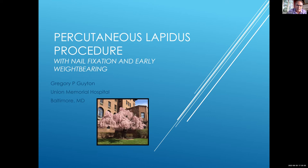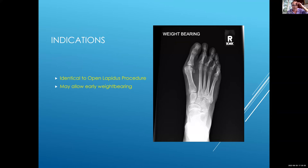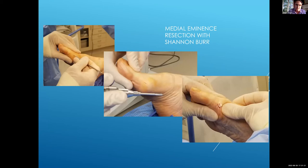The idea here is not to take an operation that already works pretty well and do it MIS — it's to take an operation that is open and a little bit bigger, and also a known, successful, durable operation with vast experience, and change the paradigm. Do something that allows those patients to recover faster and weight-bear immediately — that's the concept. Let's run through the technique for the percutaneous Lapidus with nail fixation and early weight-bearing. The indication is basically the same as an open Lapidus procedure, with one caveat: I would not attempt severe metatarsus adductus with a percutaneous technique, as it can be difficult to get your correction particularly if you need to medialize the base of the first tarsometatarsal joint — that is probably best done open.